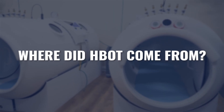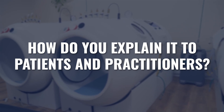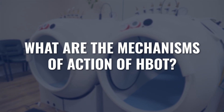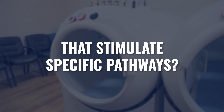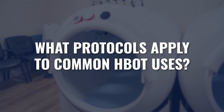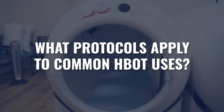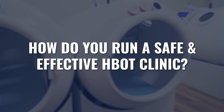Where did it come from? How does this tool work? How do we discuss hyperbaric both to patients and to practitioners? What are the mechanisms of action of hyperbaric, how do we know what they are, and how do we create protocols that stimulate very specific pathways? What are the protocols for so many of the different uses that most of us are applying hyperbaric for? And of course, how do we build and maintain a safe and effective clinic?